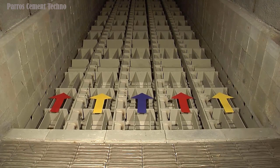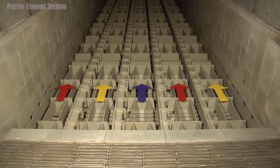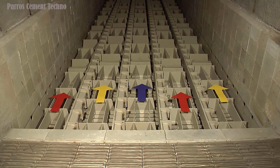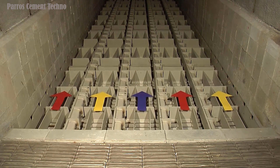Hello everyone, I hope you are all in good health and well. Still with me, Pardy Roseate, on the Peros Cement Techno channel. On this occasion I will explain about the clinker cooling system, the type of Claudius Peter's ETA cooler, which is used in the clinker production process at the cement plant.